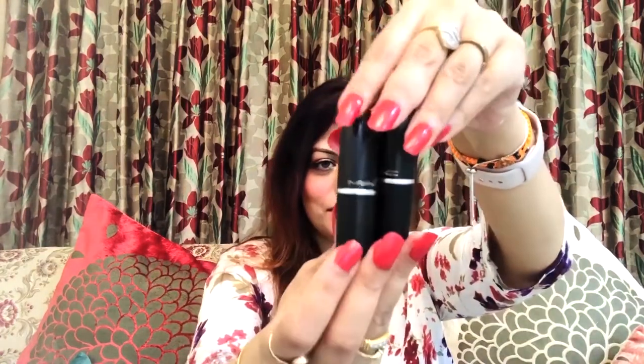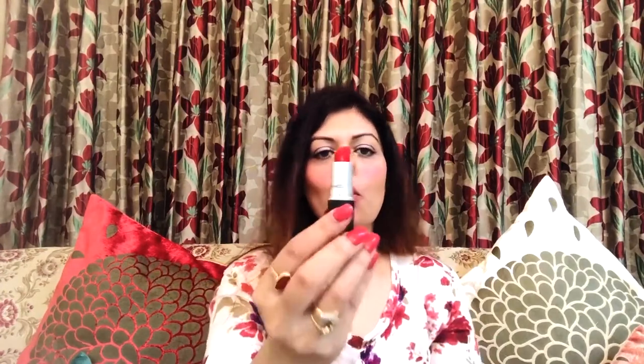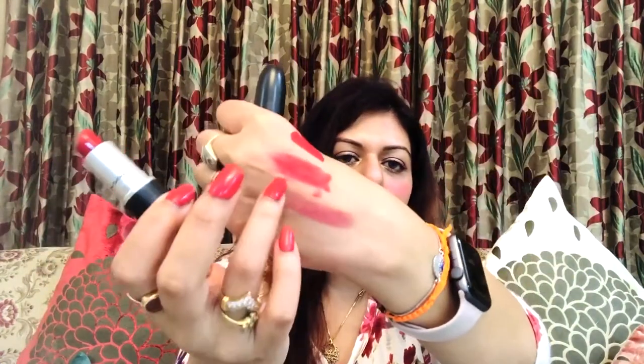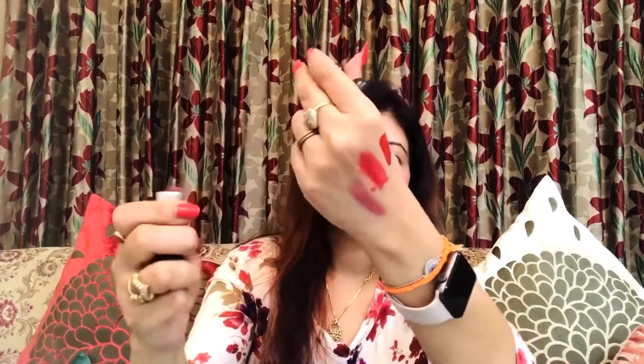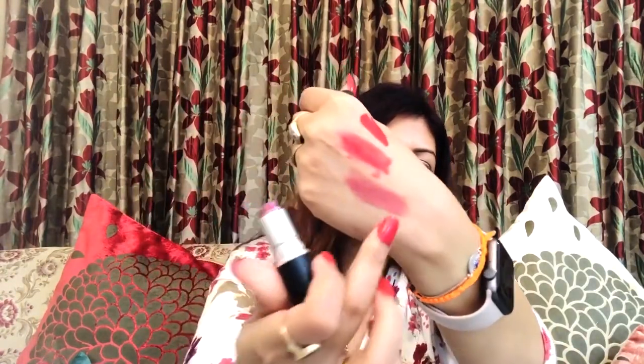Last but not the least — I've saved the best for last — it's from the brand MAC. These are the Retro Matte lipsticks in bullet shape. From this range I have two shades: one is Ruby Woo and the other, which I've already swatched, is Mehr.